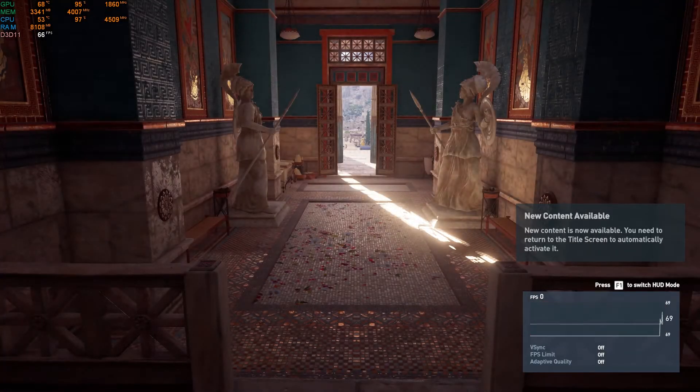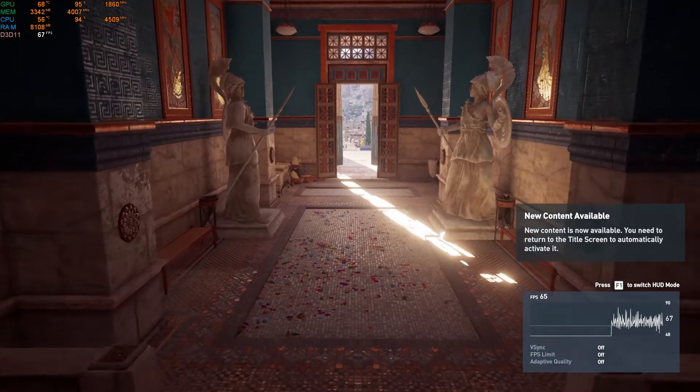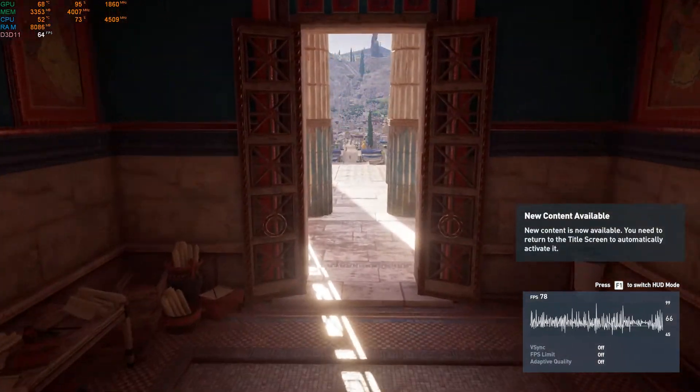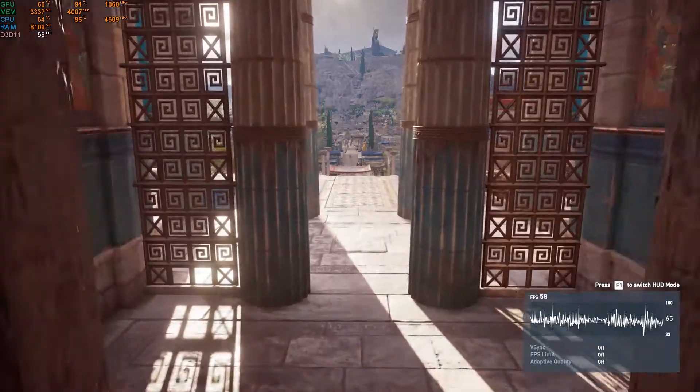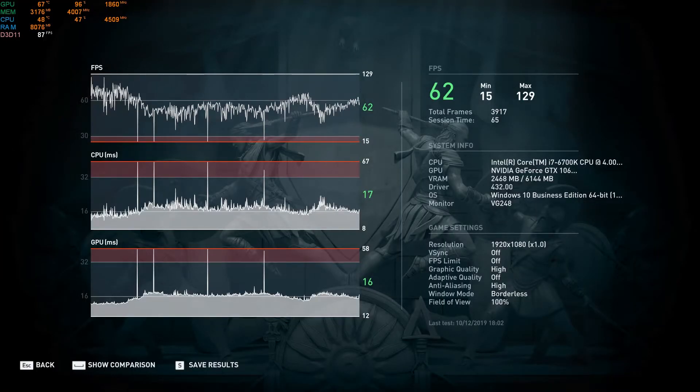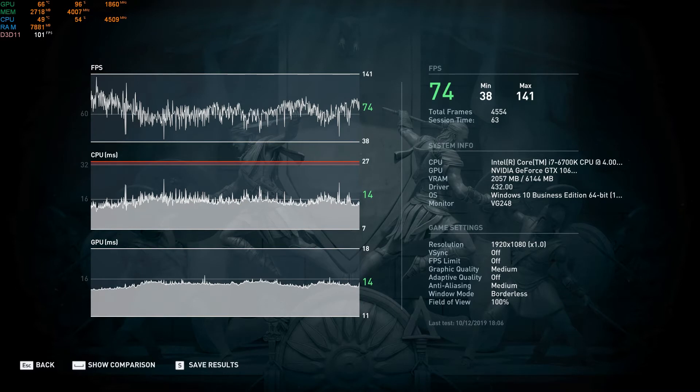First up is Assassin's Creed Odyssey's benchmark tool running at 1080p with the game's high preset. The Zotac 1060 did achieve an average of 62 frames per second, though there was some stuttering indicated by the 15 frames per second minimum. Using the medium preset, the Zotac 1060 did much better with a 74 frames per second average and a much smoother 38 frames per second minimum.